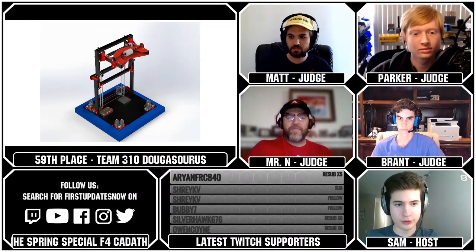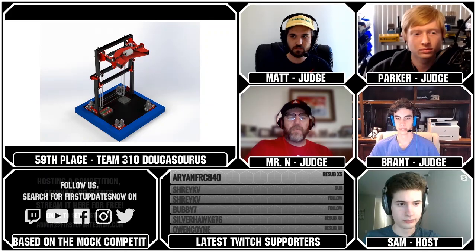Let's get into our top 50 starting with Team 623, Cabbage Gang, made up of Alan, Arian, and Aravav.